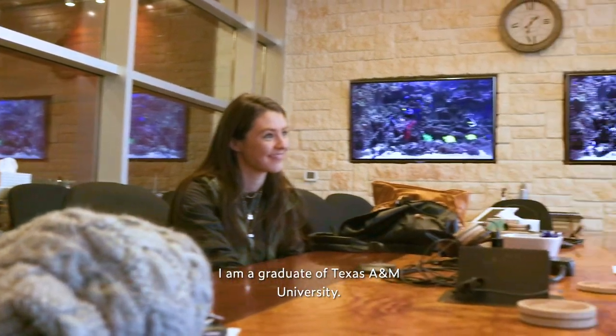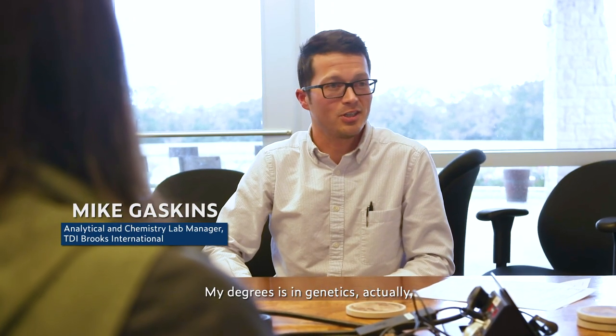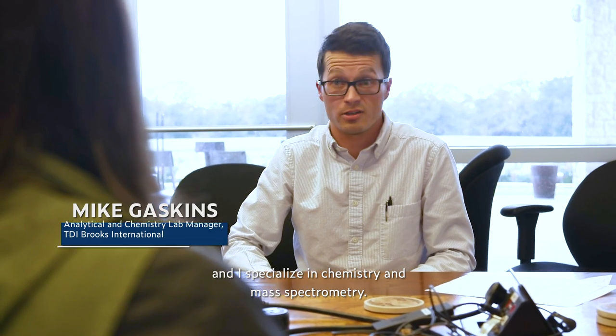I'm Mike Gaskins. I'm a graduate of Texas A&M University. My degree is in genetics, actually, but here I serve as the analytical laboratory chemistry lab manager, and I specialize in analytical chemistry and mass spectrometry.